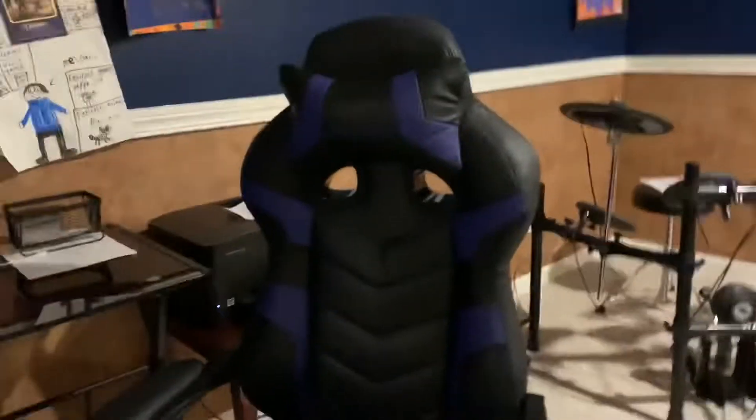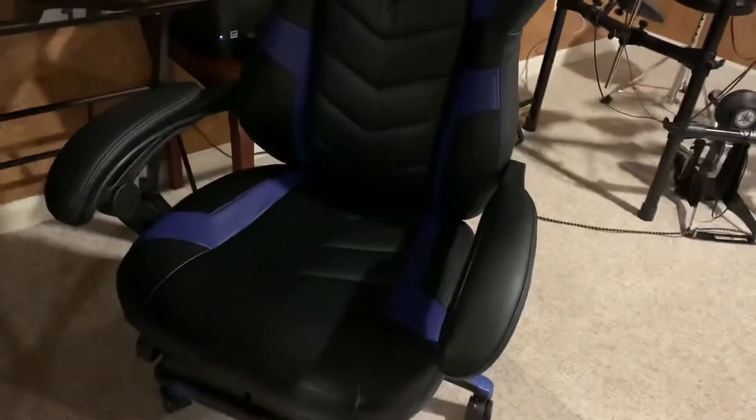To start off, of course we got to show the gaming chair. Can't be a gaming setup without a gaming chair. I have some blankets on it — these are optional, optional blankets you can put on there. I have a nice gaming chair, it has a little thing at the bottom.